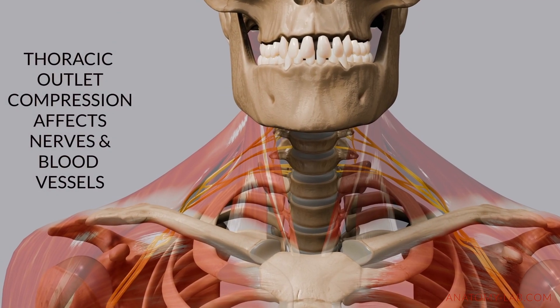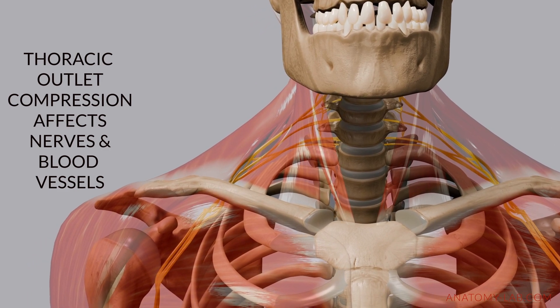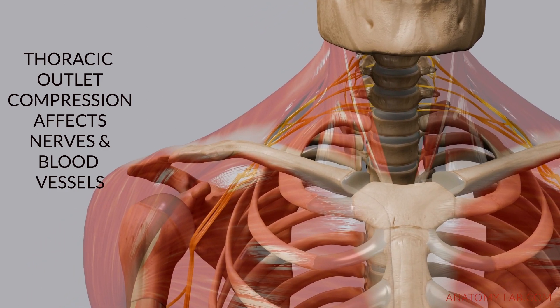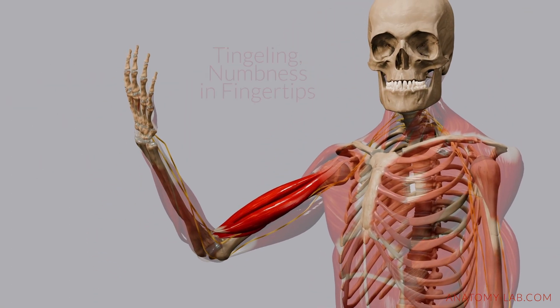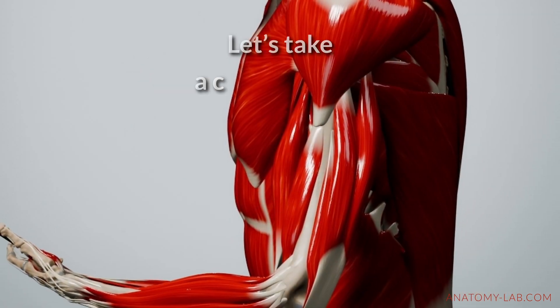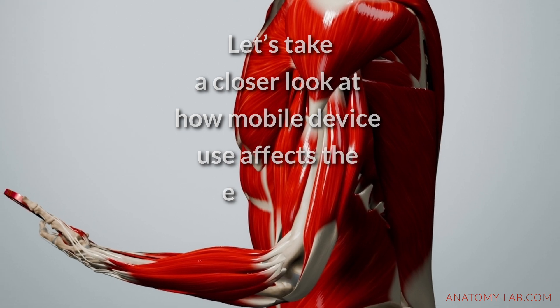Additionally, the thoracic outlet — where nerves and blood vessels pass through the shoulder region — can become compressed due to tight fascia and muscles. This restriction can lead to numbness or tingling sensations in your arms and hands, further complicating the issue.